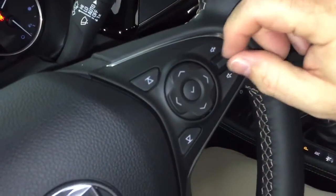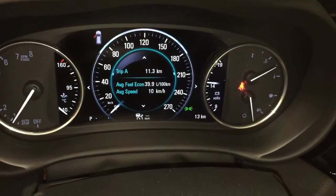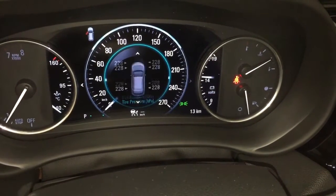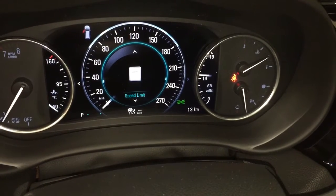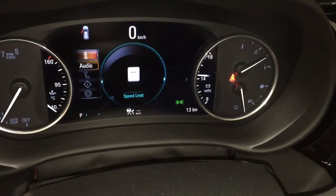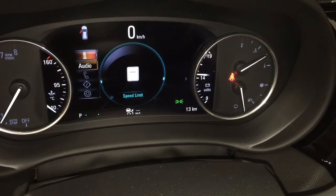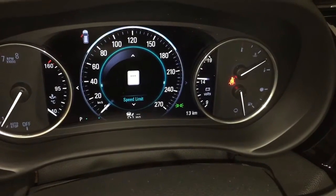Audio source selector over here. You can scroll through the driver information center using this menu and see things like a pair of trip computers, fuel range, oil life remaining, tire pressure monitoring, when you need to refuel, and options to set up hands-free calling with your phone. You can also access your navigation screen from the driver information center.